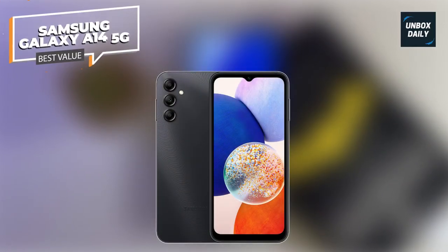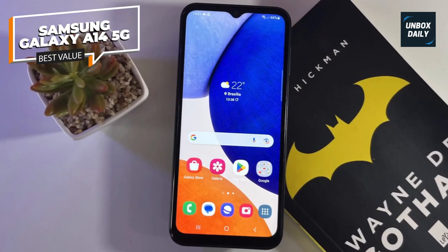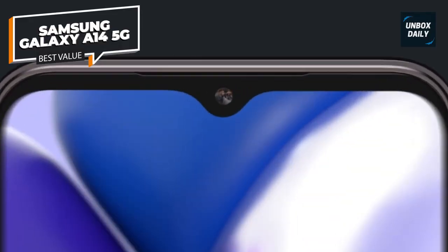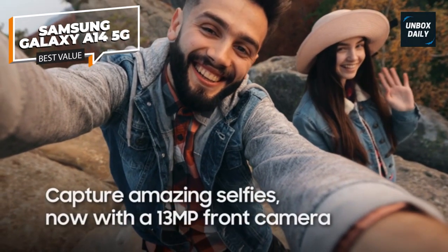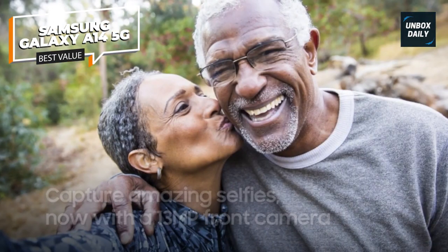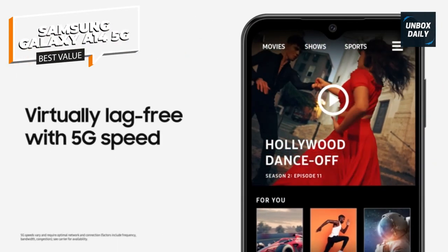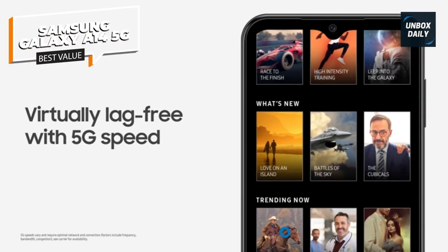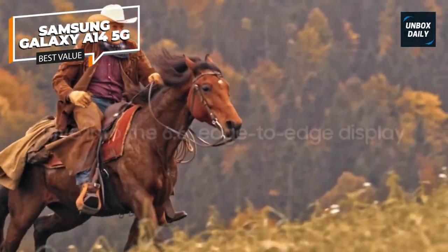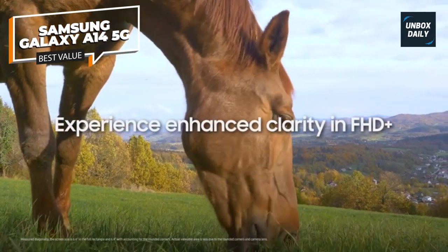Best value: Samsung Galaxy A14 5G. The Samsung Galaxy A14 is cheaper than the Galaxy A54 but shares many of the same upsides. If your budget won't stretch to more than $200, it's the phone to buy. The Galaxy A14 is made entirely from plastic, but this increases durability — it isn't slippery to hold, and a textured finish keeps it mostly fingerprint-free.